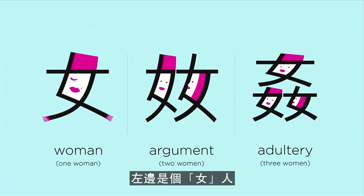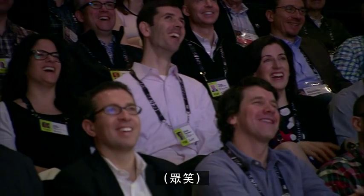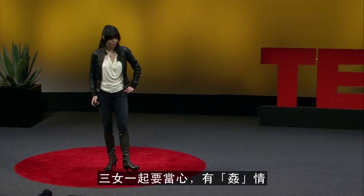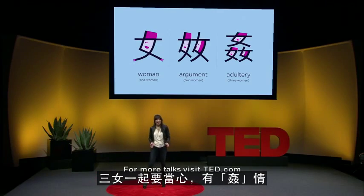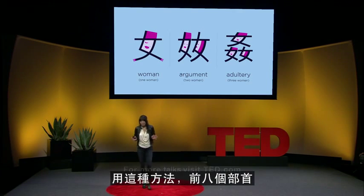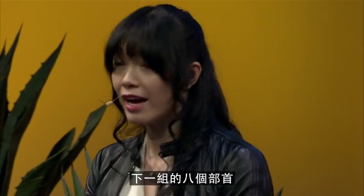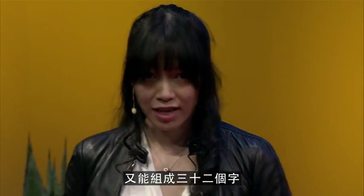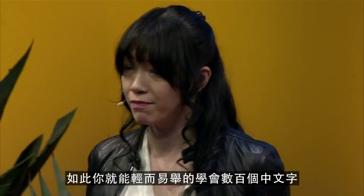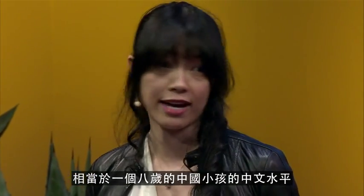On the left, we have a woman. Two women together, they have an argument. Three women together — be careful, it's adultery. So we have gone through almost 30 characters. By using this method, the first eight radicals allow you to build 32. The next group of eight characters will build an extra 32. So within very little effort, you will be able to learn a couple hundred characters — the same as a Chinese eight-year-old.